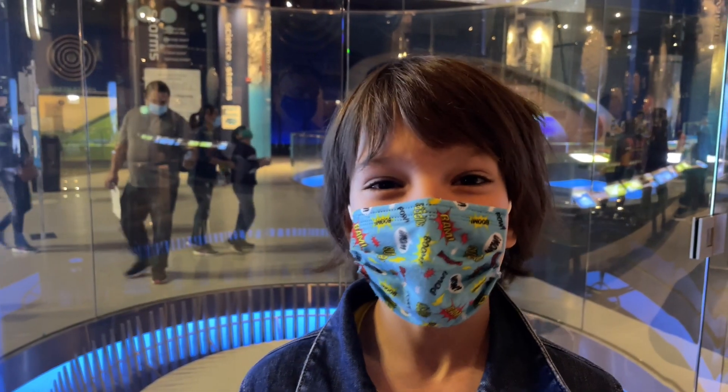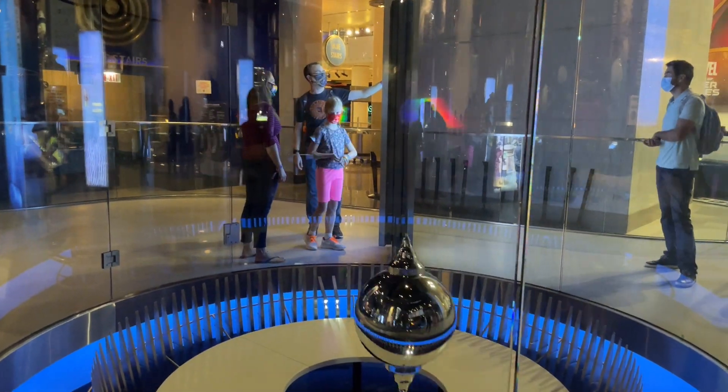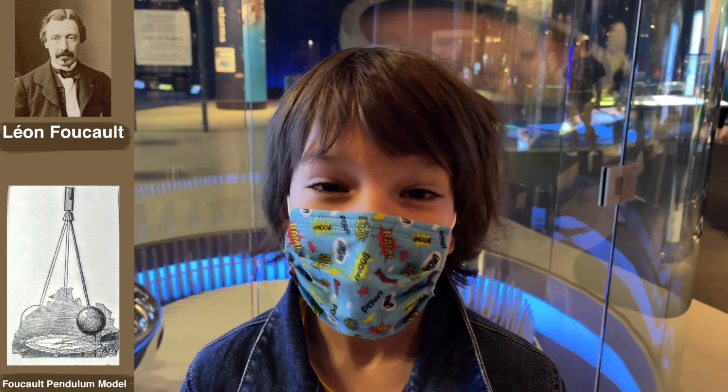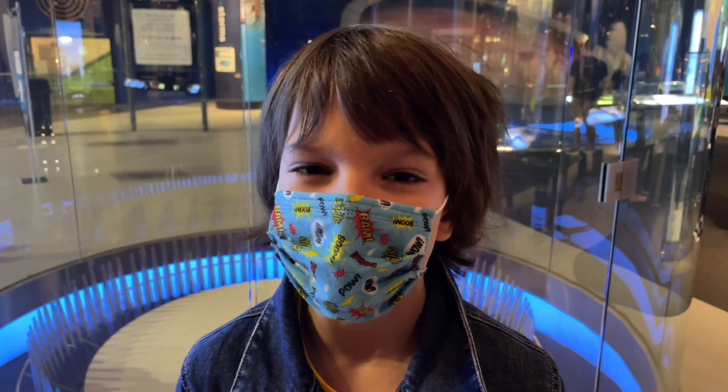How do you think earlier scientists demonstrated that the Earth rotates? In 1851, French scientist Leon Foucault designed this model to show the rotating of the Earth.